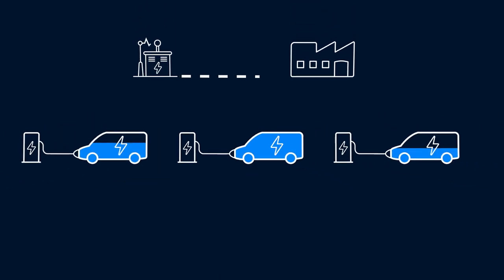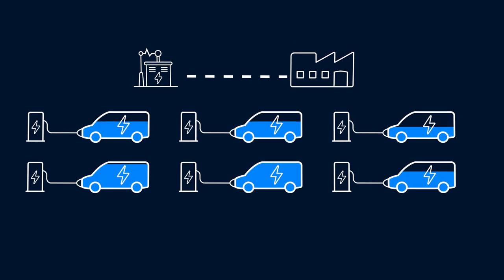Dynamic load management analyses the charging stations' capacity and how much power each vehicle requires. All your infrastructure power needs are considered, not just EV charging.